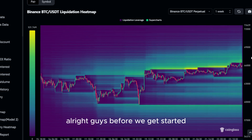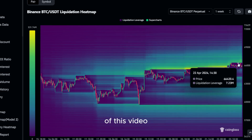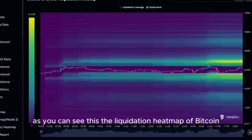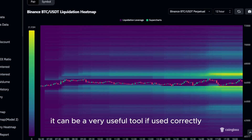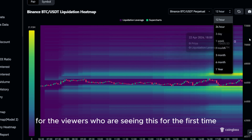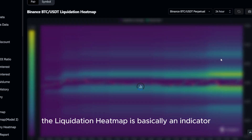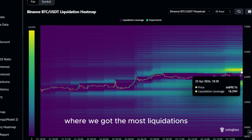Before we get started with the actual price prediction of today's altcoin, I wanted to show you something very important real quick. As you can see, this is the liquidation heatmap of Bitcoin. If you are not familiar with it yet, it can be a very useful tool if used correctly. For viewers who are seeing this for the first time, the liquidation heatmap is basically an indicator you can look at for price predictions, as price is always moving to the levels where we have the most liquidations.